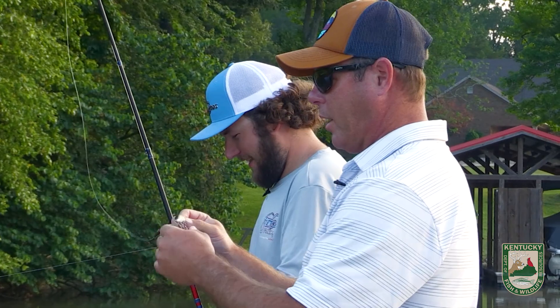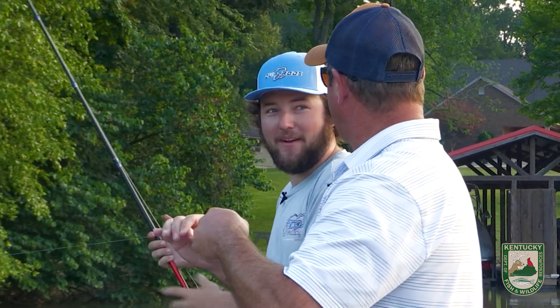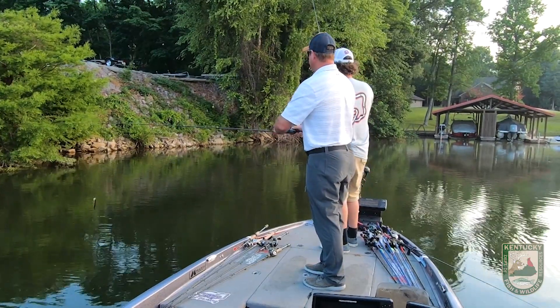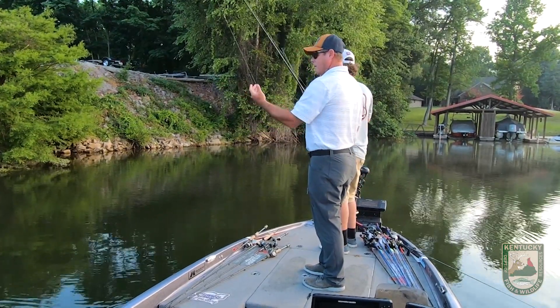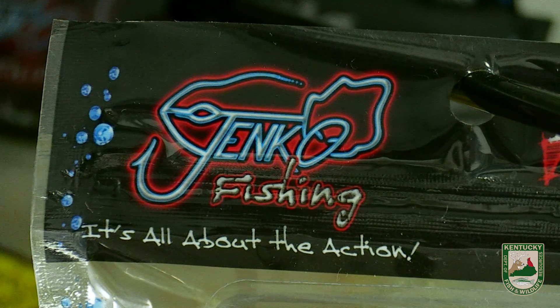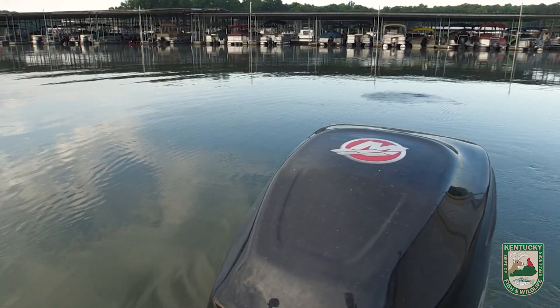I came down here and thought, well, I gotta at least give it a try — and it paid off! I've thrown it three times and I've already hooked up on a fish. This was my introduction to JNCO lures. I saw they were made in Kentucky and thought, hey, Kentucky bait company, let's give them a shot.